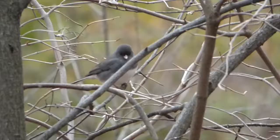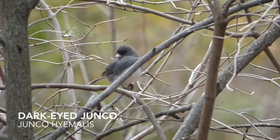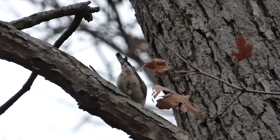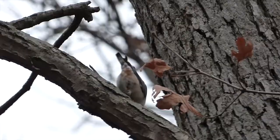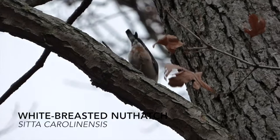Another bird we found near the feeders was a dark-eyed junco. To many birders, their arrival signals that winter is coming. Males and females are both a darker slate color on most of their body with a lighter underbelly. With dark clouds approaching, we saw our last bird of the day — the white-breasted nuthatch. Nuthatches can be seen flying to and from feeders, taking seeds and pounding them into trees to save for later.